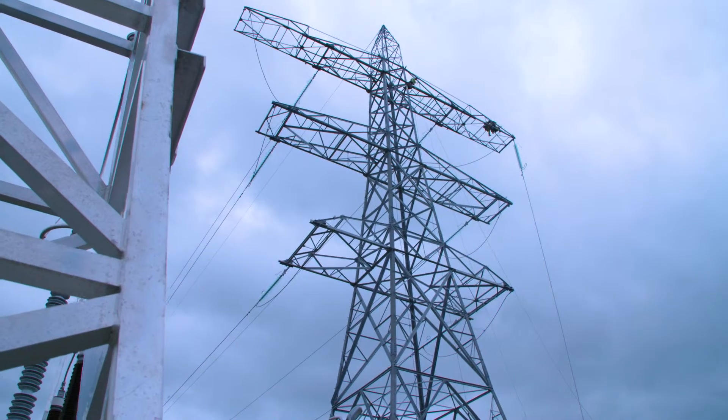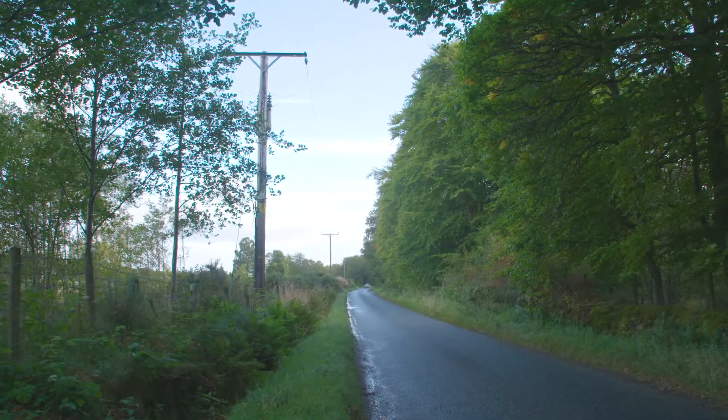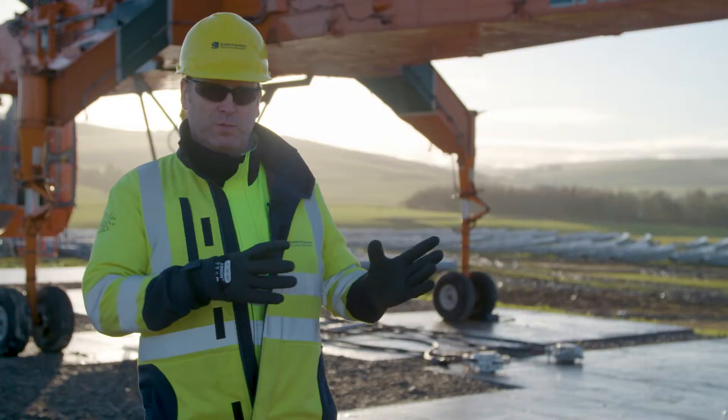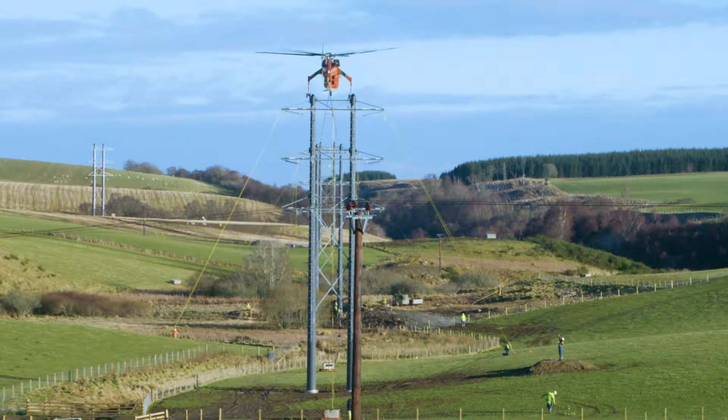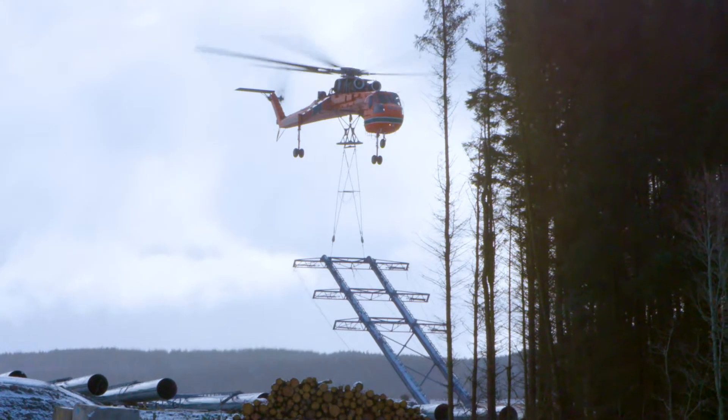From an environmental sustainability perspective, traditional methods typically last for 40 years. Composite poles are better because we expect the lifespan to be between 80 and 120 years.